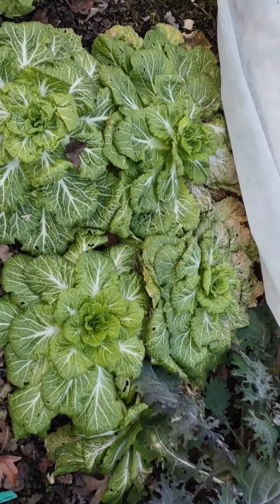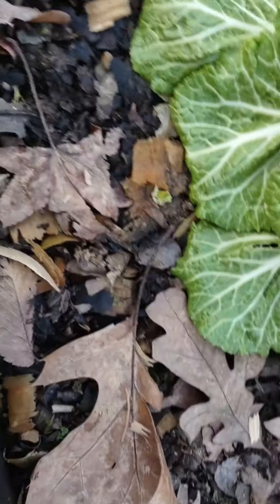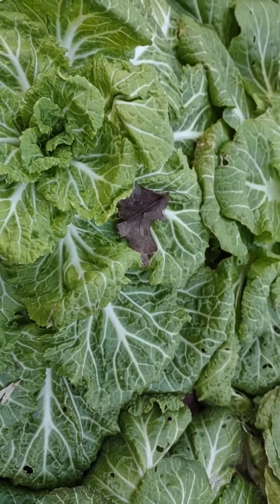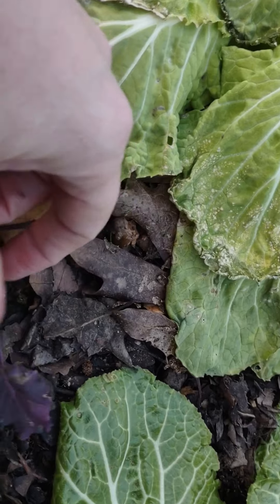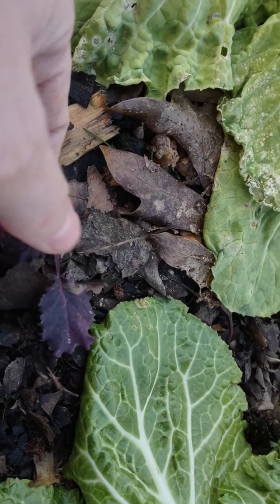And then this is my oldest Chinese cabbage. I don't know which variety is which in here. My labels — you can see one over there that says Scarlet Kale because I planted some in here in the fall, and it did nothing. All winter it just kind of sat here.